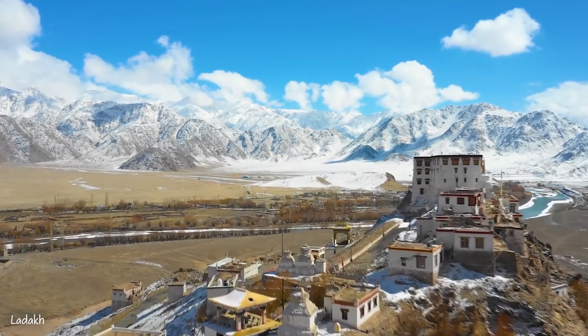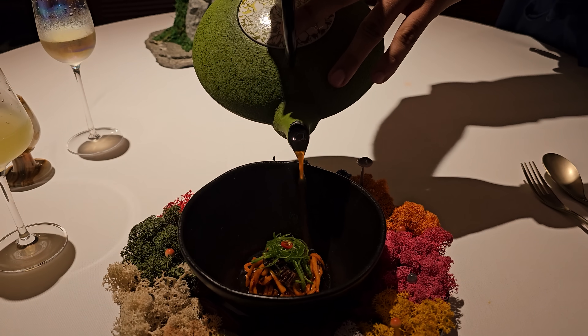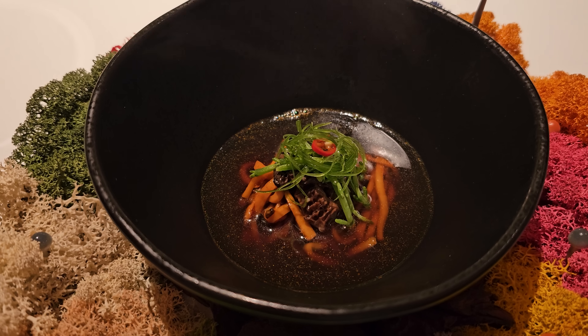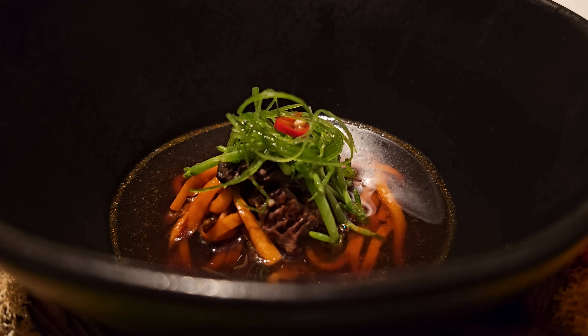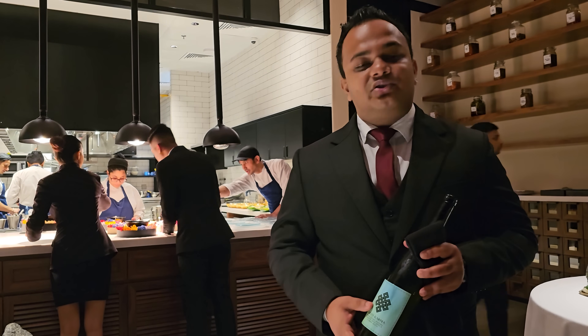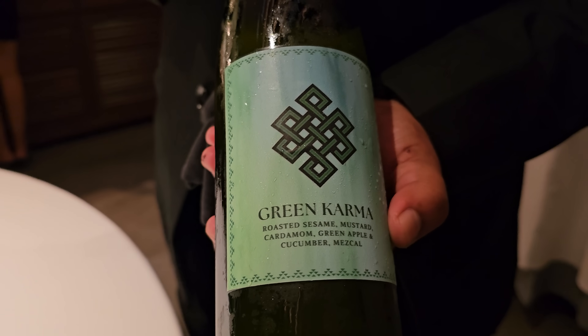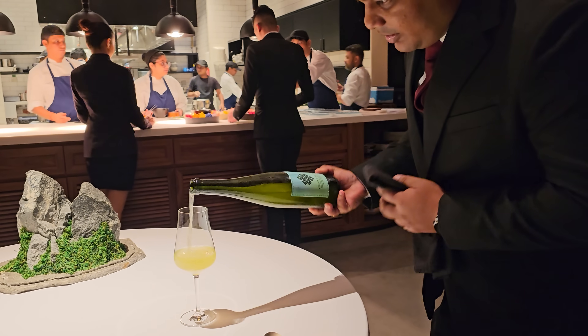Our next course is inspired by the northern part of India near China. It looks like noodles but it's actually mushrooms — king oyster mushrooms cut and prepared like pasta, with pickled mushroom sauce and tiny hot pepper in a broth made of mushroom trimmings. Our next drink has apple, cucumber, roasted sesame and a little bit of smoky mezcal. It's interesting and flavorful but doesn't grab my attention like some others today.